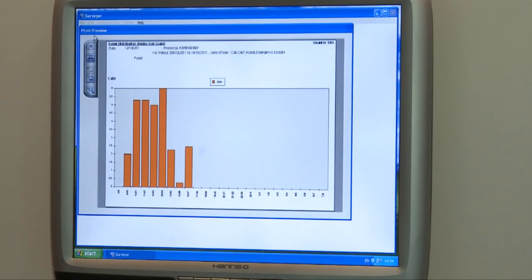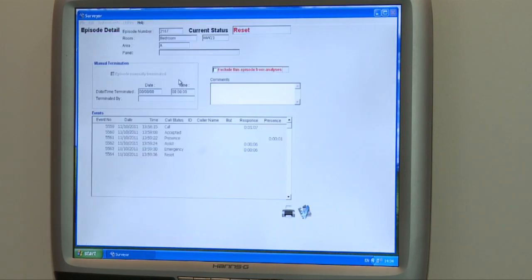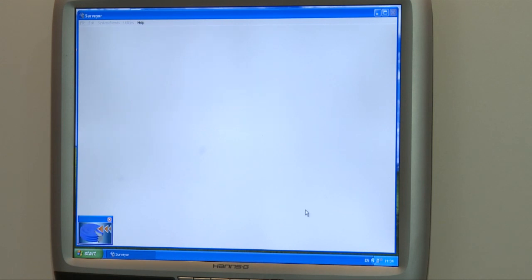We also have a staff attendance feature. That allows staff, say during the night shift when checking on patients, to go into a room, press a button and log the fact that they've attended that patient. That information can be printed out as a report, reassuring staff that the work they're doing is being recognized, and if a patient says to their son or daughter that staff aren't checking on them during the night, there's evidence there that proves the job is being done properly.